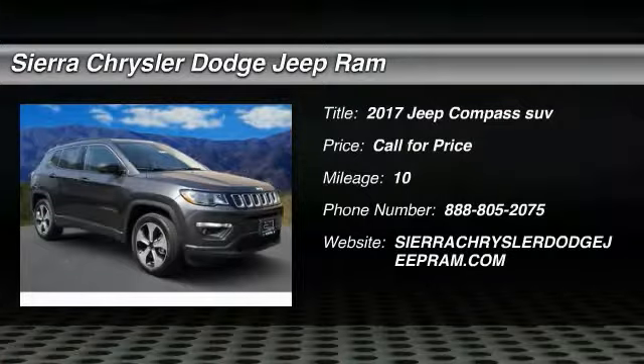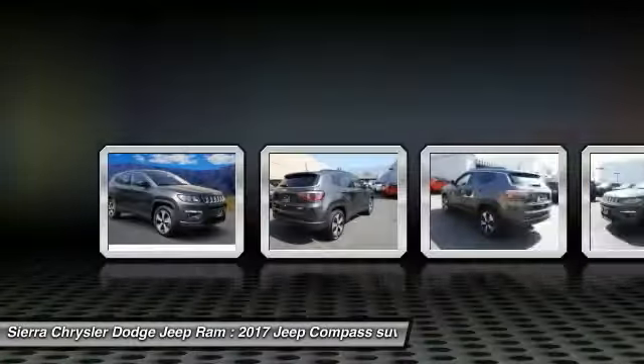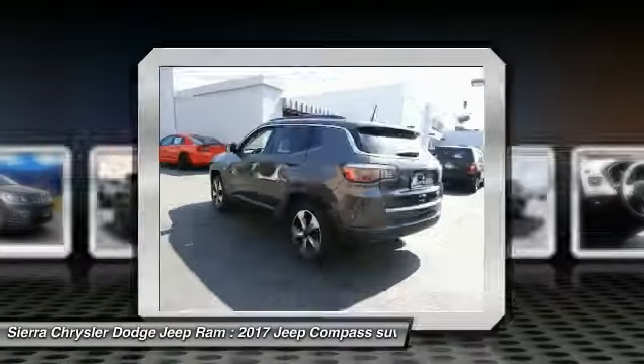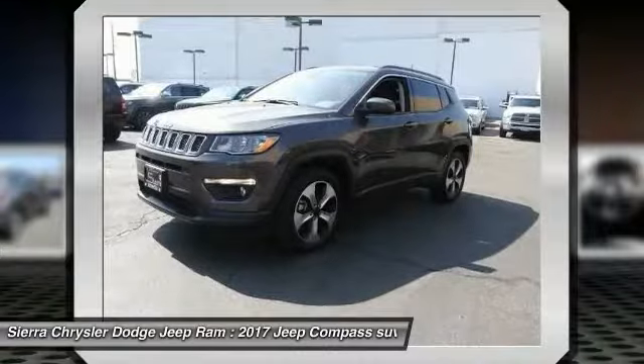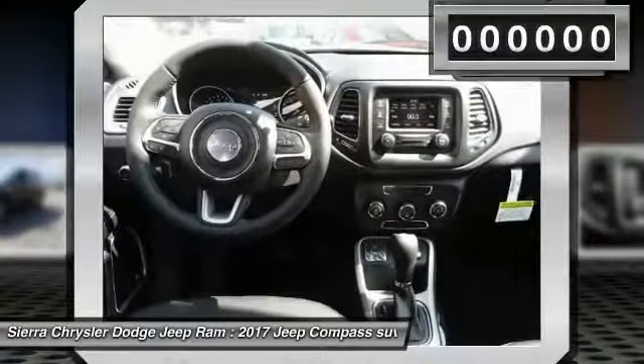The Jeep Compass has a solid, sophisticated 16-valve engine. It features electronic variable valve timing that continually changes the torque curve, bringing more versatility to the 165 peak pound-feet of torque, and more capability to the 172 peak horsepower.